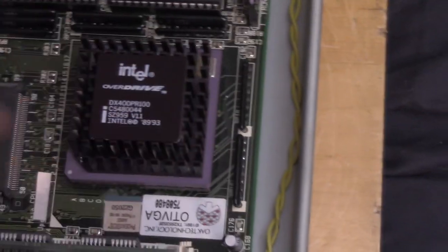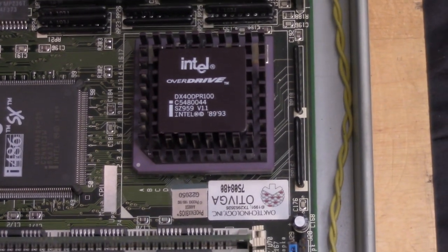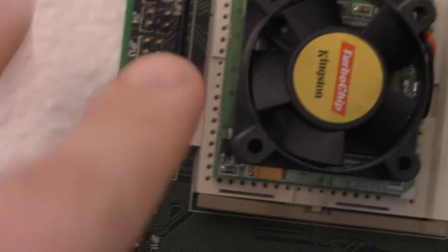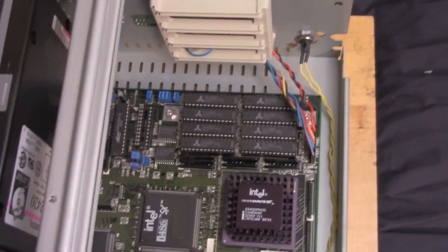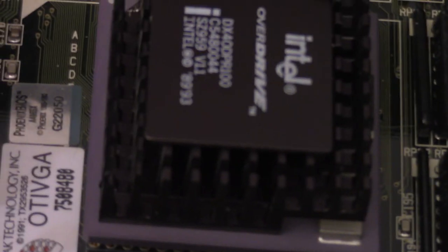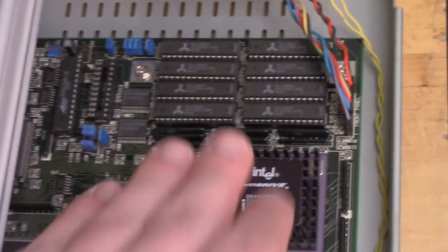That AMD 5X86 upgrade would be a little bit faster, and I have one of those non-functioning chips here that I use as wall art. Right here we have the onboard L2 cache, maxed out at 256K, with the tag RAM next to it. For a 486-class machine that's perfectly fine — you start to get diminishing returns after 256K of L2 cache.